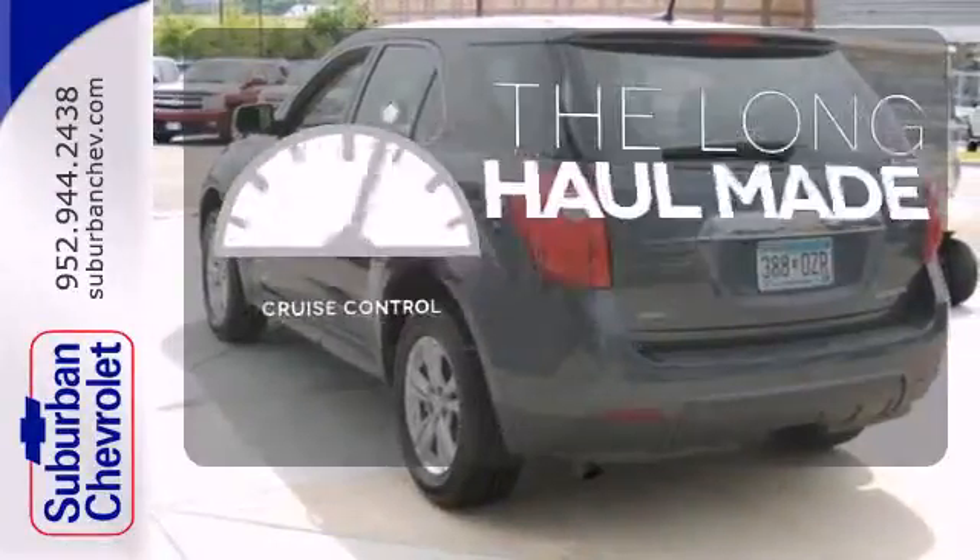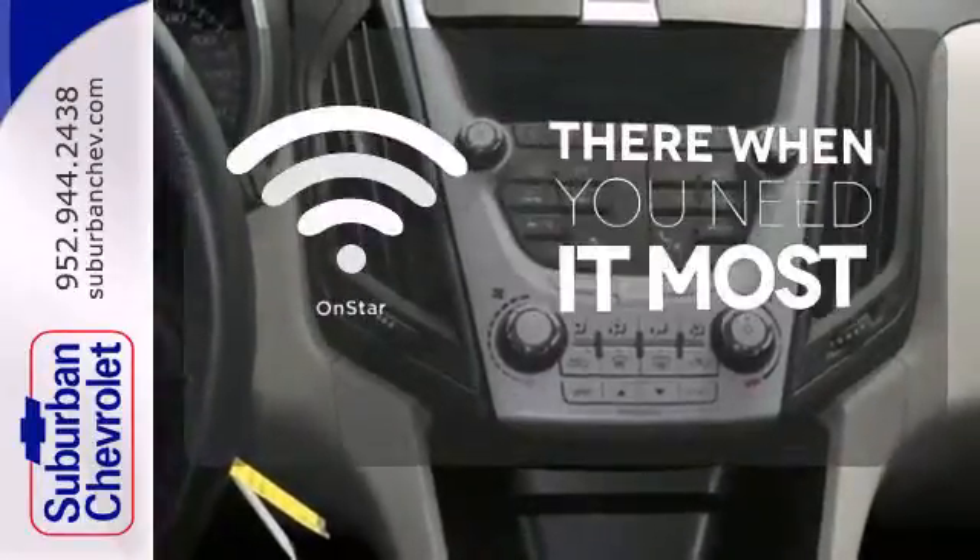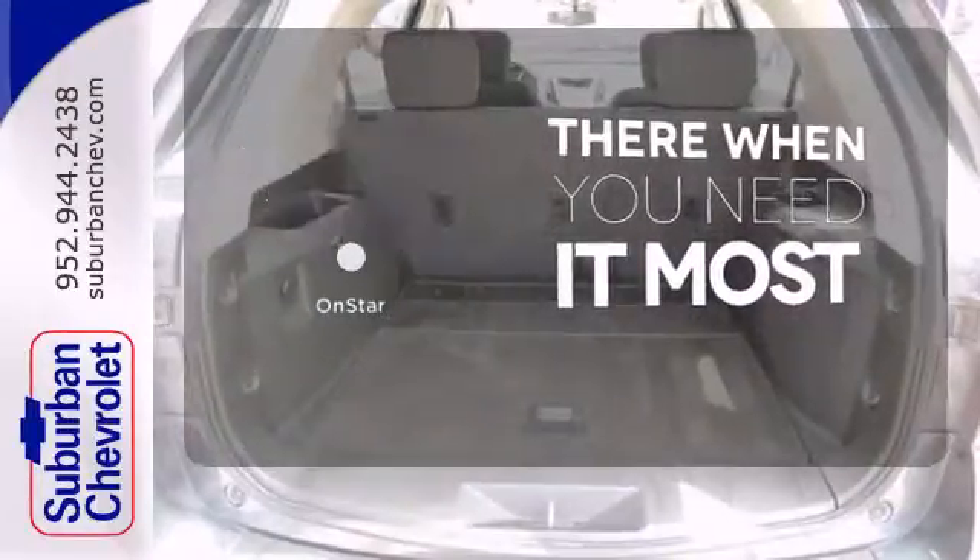With cruise control, you can maintain a consistent speed on those long road trips. OnStar offers everything from hands-free calling to emergency service.